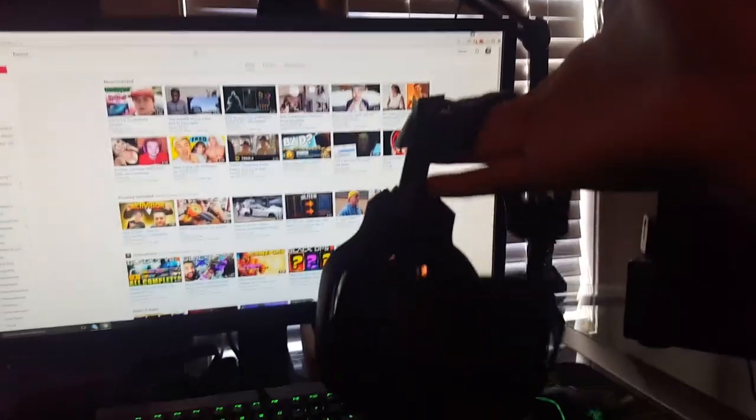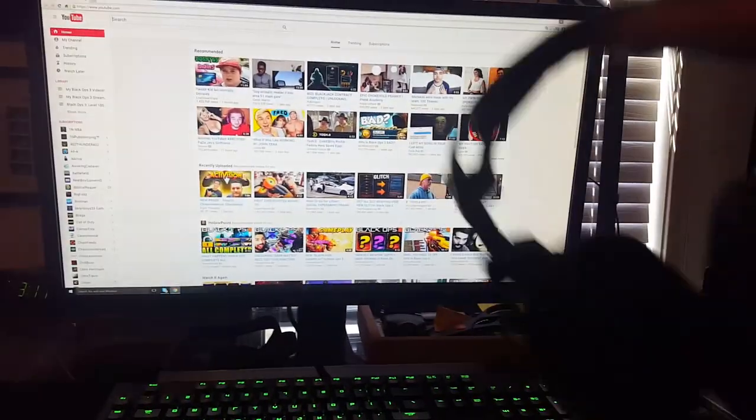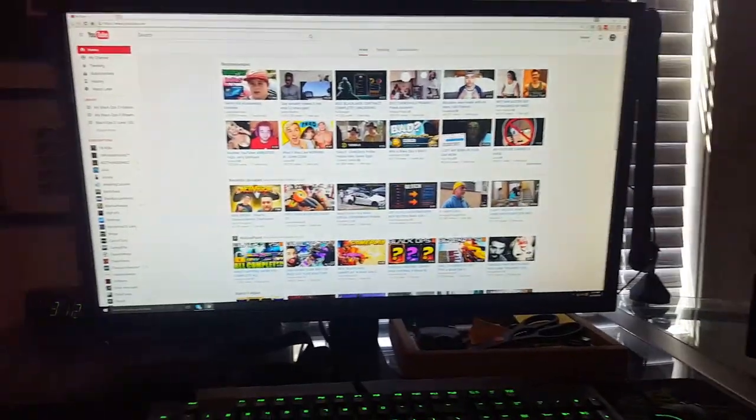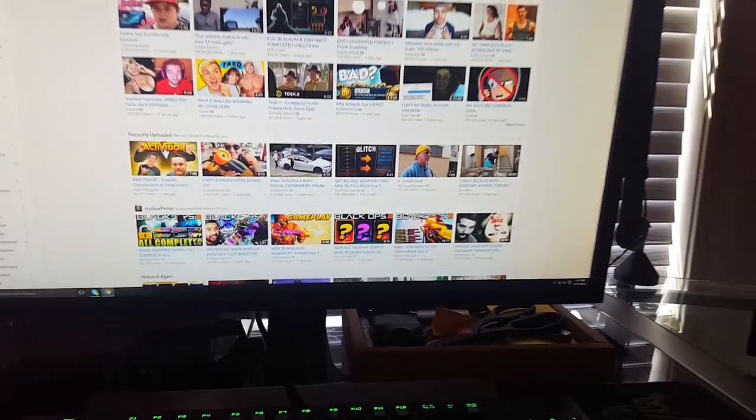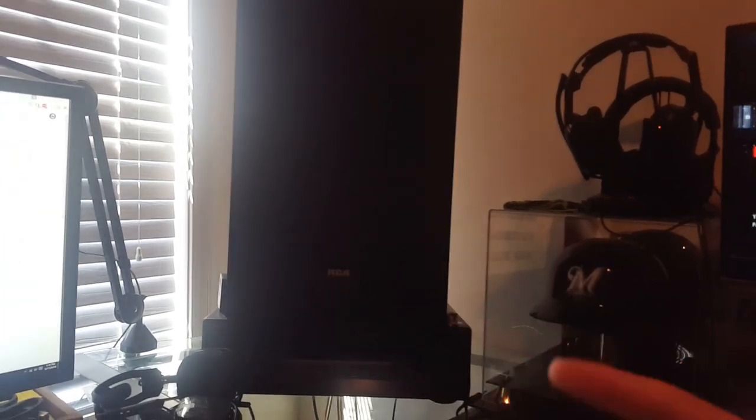These are my headsets for the computer. I edit with these Astro A40s — these are different Astros, only like $100 at Best Buy, which was a really good deal. These are my main headsets for watching videos and editing. And these are my main speakers — I use these auxiliary for casual music. Sometimes for radio, but mainly just to jam out.